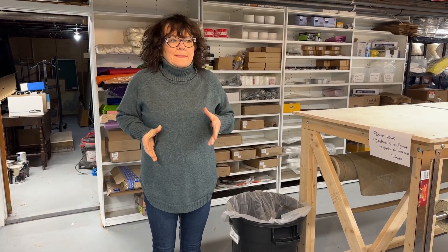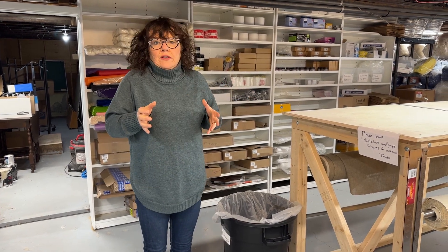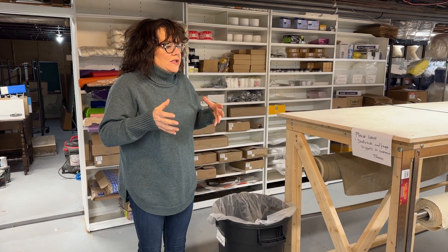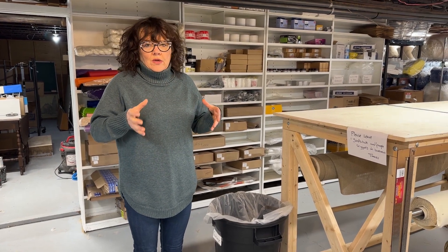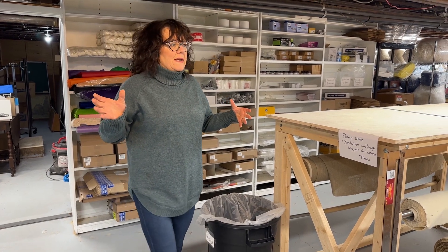We have an enormous basement in my studio and it's ill-used, so one of the projects we're trying to do this winter is to take this studio and turn it into a really beautiful, functional, usable space.